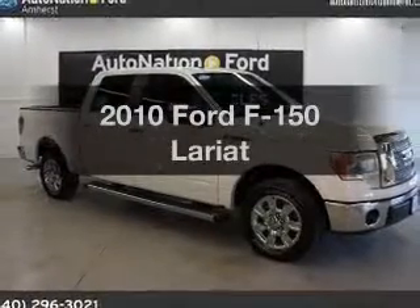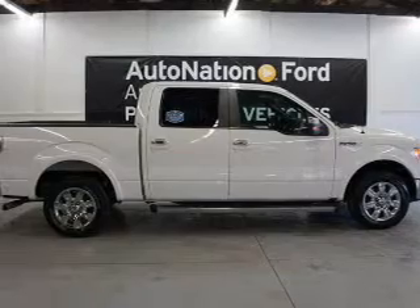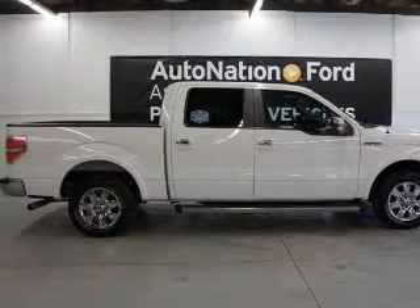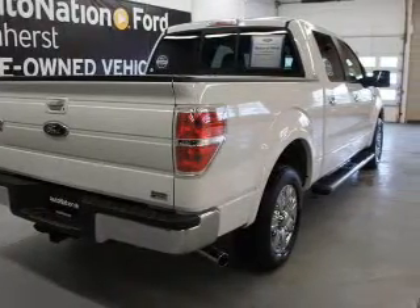Introducing the 2010 Ford F-150. If you're looking for an automobile with great attributes, look no further. The powertrain includes rear-wheel drive with a powerful eight-cylinder engine, driven by a six-speed automatic transmission.